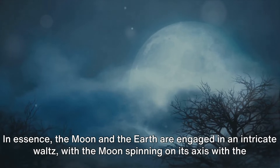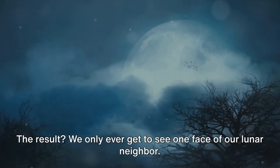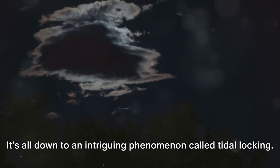In essence, the Moon and the Earth are engaged in an intricate waltz, with the Moon spinning on its axis with the same rhythm as it orbits our planet. The result? We only ever get to see one face of our lunar neighbor — it's all down to an intriguing phenomenon called tidal locking.